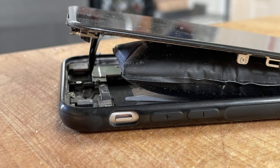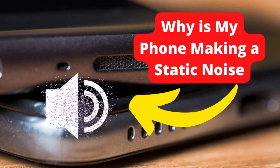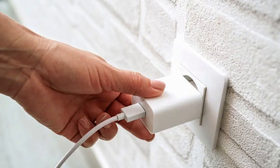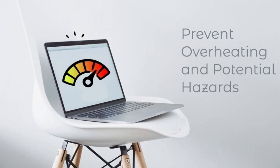Warning signs to watch for: strange sounds like hissing or popping, smell of burning plastic or chemicals, excessive heat especially while charging, a swollen phone body or screen that doesn't sit flat. If you notice any of these, unplug the device immediately and stop using it.